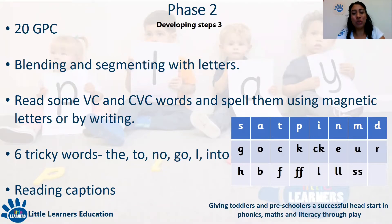During this phase, the children will also be exposed to tricky words, also termed red words. These are words that cannot be sounded out: 'the', 'to', 'I', 'go', 'no'.